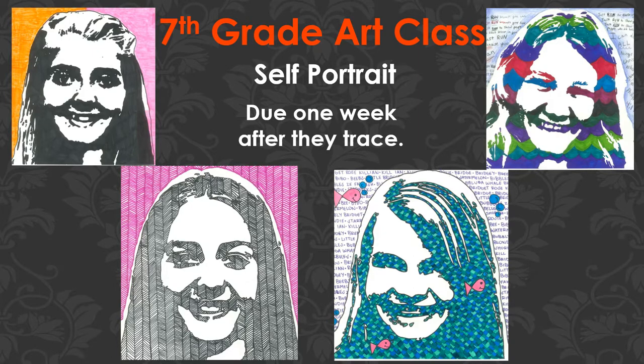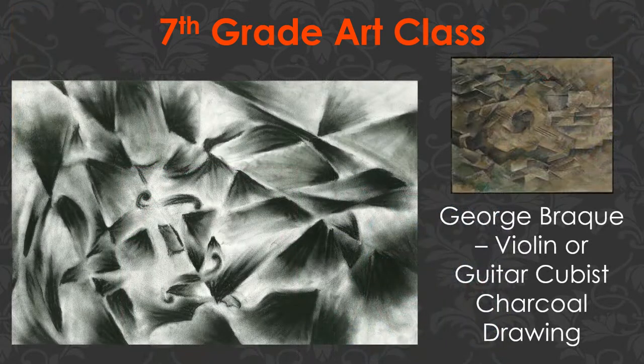Then we'll get into a variety of different things. One of the first will be studying the famous artist Georges Braque, who is associated with cubism alongside Pablo Picasso. We'll also do the only project using charcoal — a unique experience. After studying Braque, we'll look at some of his cubist drawings, usually of stringed instruments, and do a cubist drawing with charcoal based on a violin, guitar, or something like that.